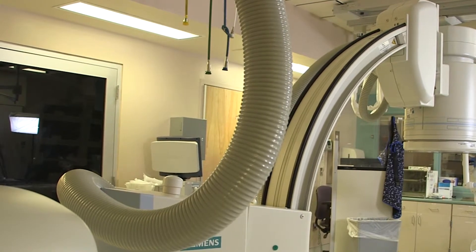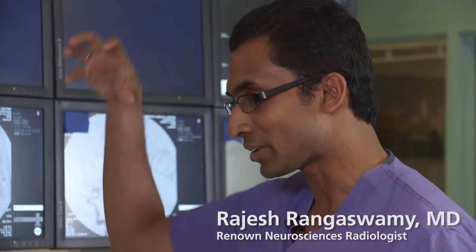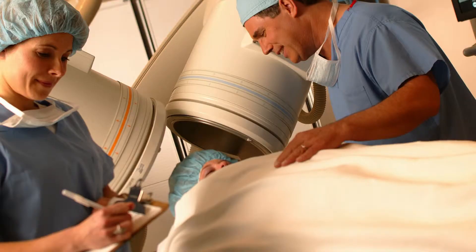This is called a biplane angiographic machine. Biplane means you can image the head in two different directions. And is this the only one that we have in our community? This is the only one.